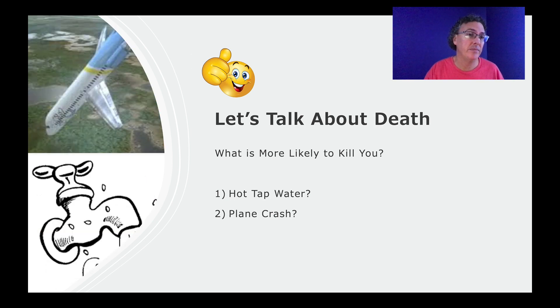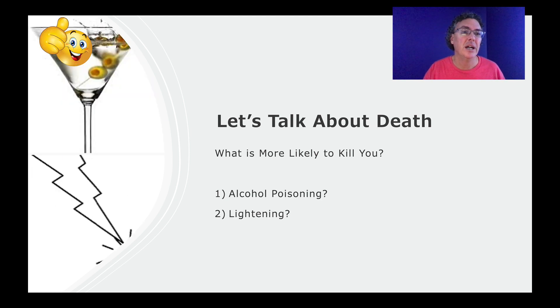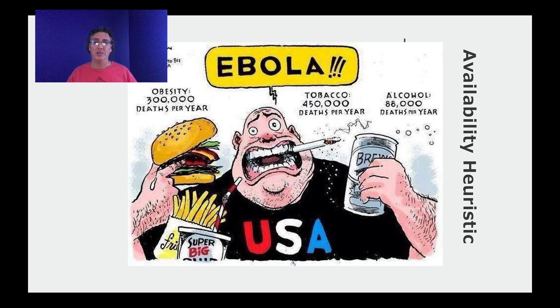Same idea with plane crashes — they're always big news events, so we know about every one. Hot tap water, not so much. When someone gets hit by lightning, we tend to hear about it. Not so much with alcohol poisoning, even though it's way more common relative to lightning. The general principle of the availability heuristic: if something comes to mind easily, we think it's more common.